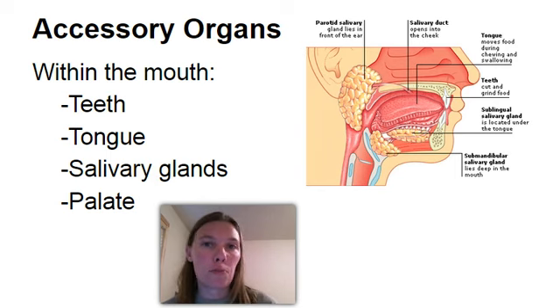Let's start with your mouth. Within your mouth are several accessory organs, starting with your teeth. Your teeth are a big part of the mechanical digestion, where they are grinding that food, mixing it up and breaking it down.